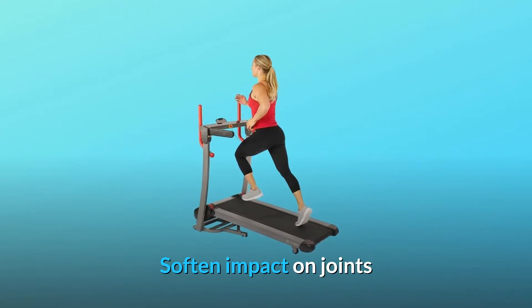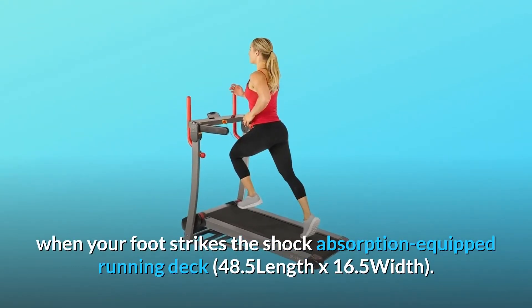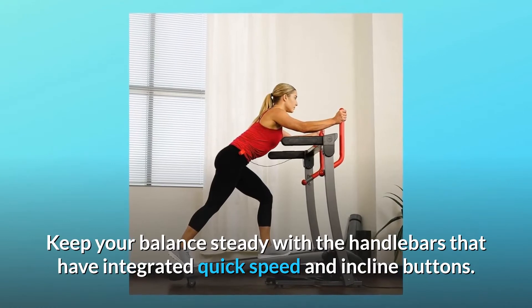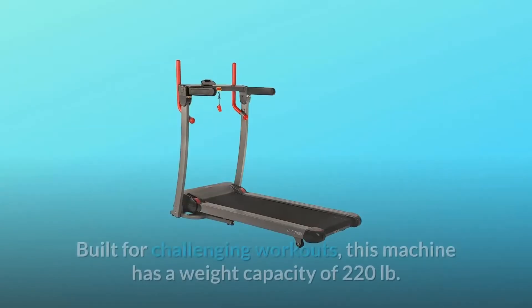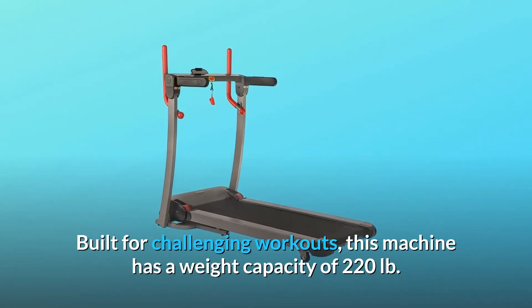Soften impact on joints when your foot strikes the shock absorption-equipped running deck, 48.5 inches length by 16.5 inches width. Keep your balance steady with the handlebars that have integrated quick speed and incline buttons. Use the front-mounted handlebars for added support while you walk. Built for challenging workouts, this machine has a weight capacity of 220 lb.